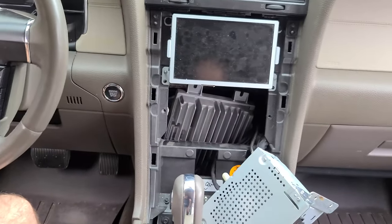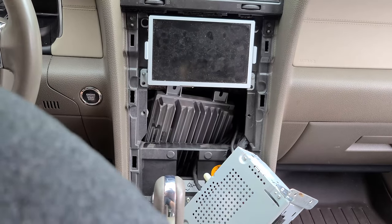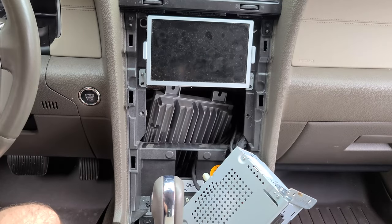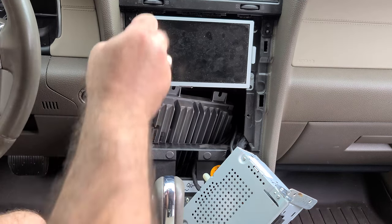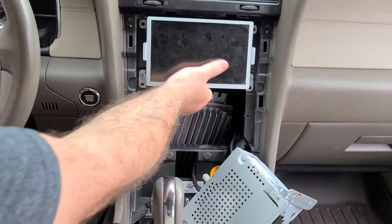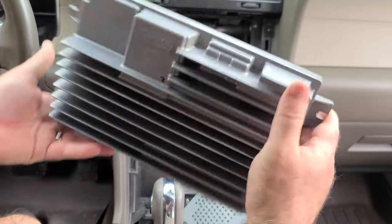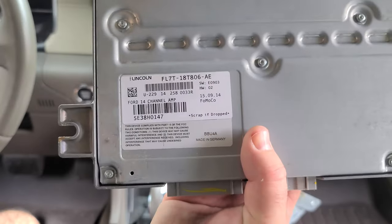Rather than bang it around, I'm going to go ahead and take these top two screws out so I can get full open access to this and just be able to easily slide it out without trying to break or scratch anything. The screen slides out and there's the amplifier, and there's my part number for the amplifier.